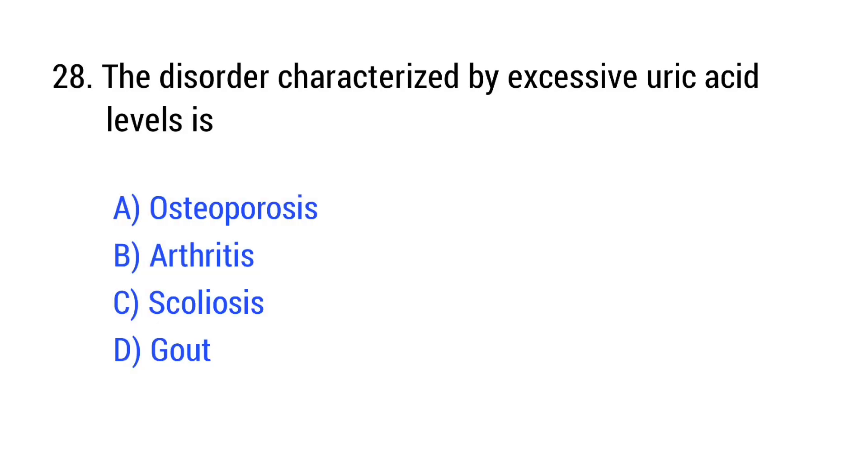Question number 28. The disorder characterized by excessive uric acid levels is? The right answer is Option D: gout.